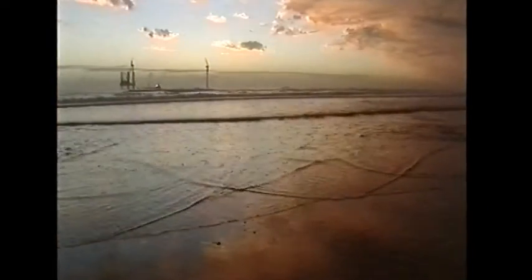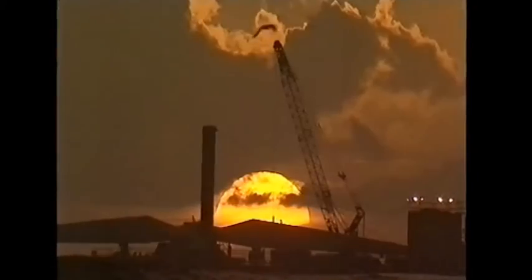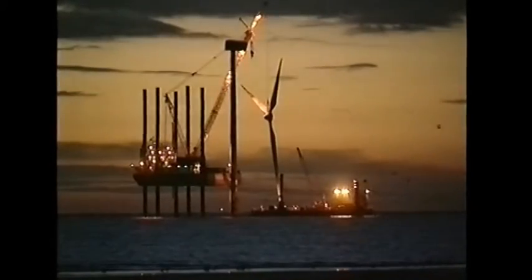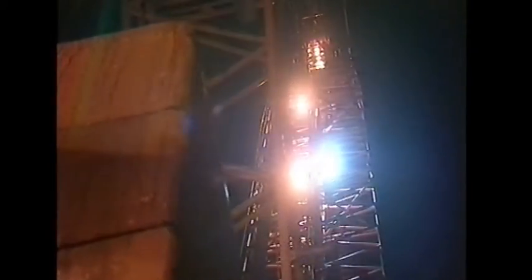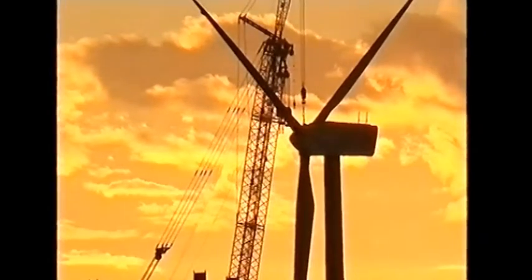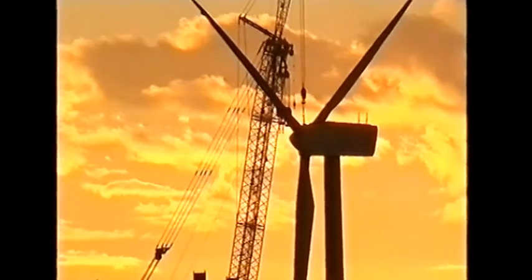The turbine's 33-metre blades were finally lifted into position just last month — no mean feat, when each is bigger than the wings of a jumbo jet. Engineers are ready to connect the turbine's undersea cables right now, but ironically the weather is holding them up.